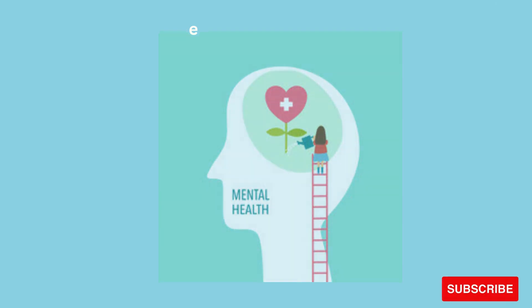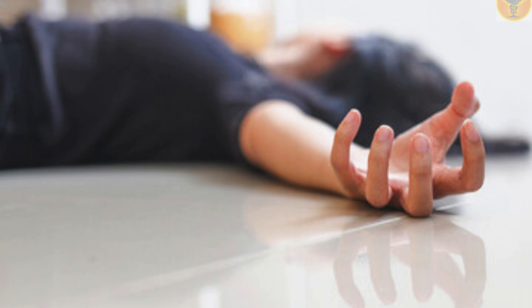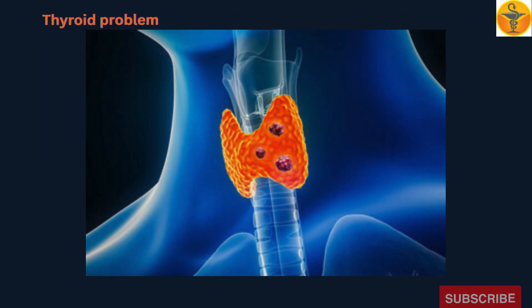Liver disease, mental health disease, myasthenia gravis, osteoporosis, previous heart attack, or seizure, stomach or intestine problems, or thyroid problem.